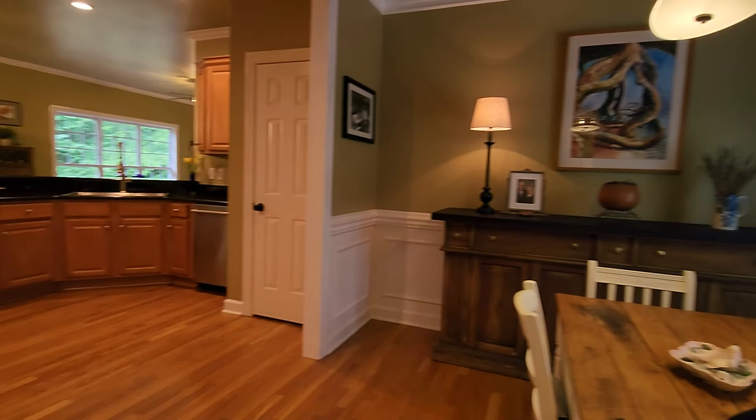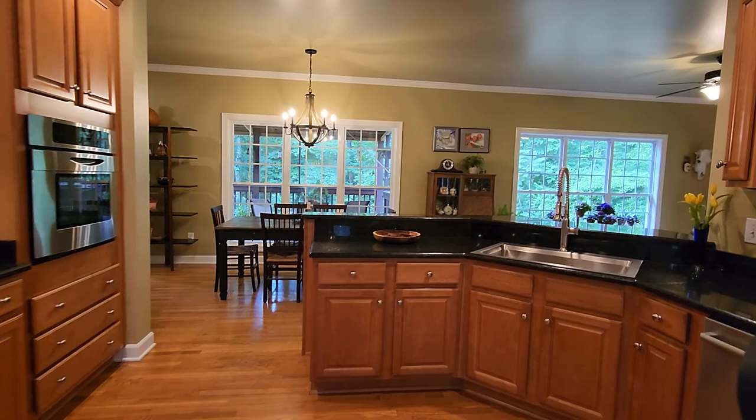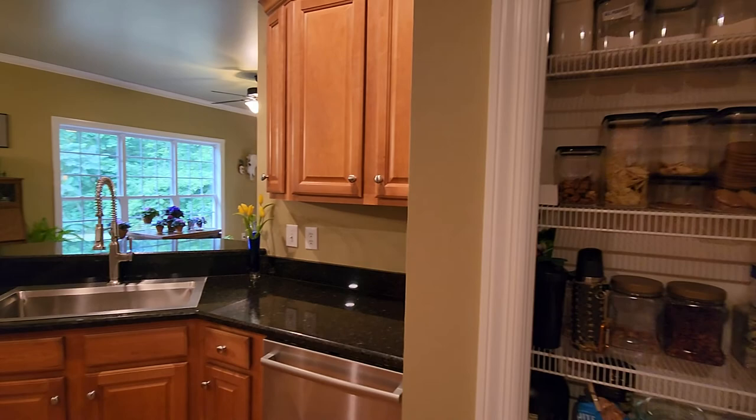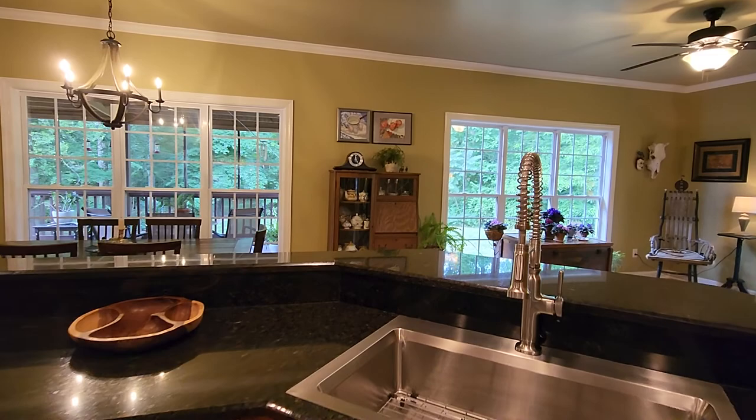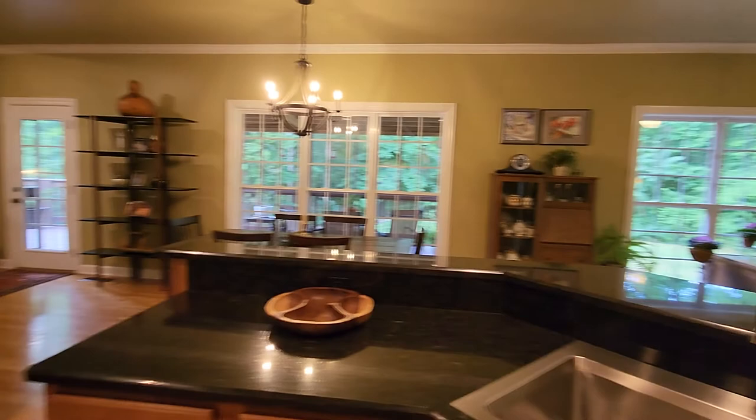We have granite countertops in the kitchen, a nice big pantry with floor-to-ceiling storage space. There's a big industrial sink with strainer — and a cutting board that comes with it that they've never used. An electric cooktop and built-in oven complete the kitchen.